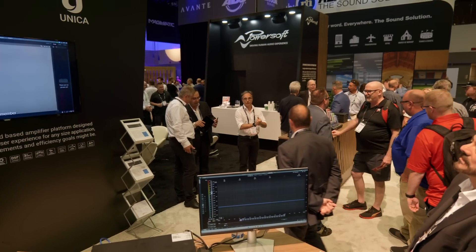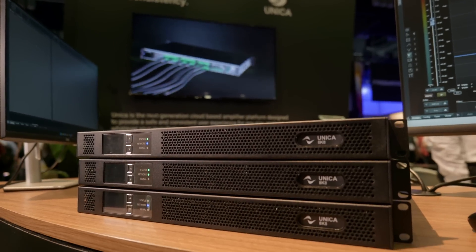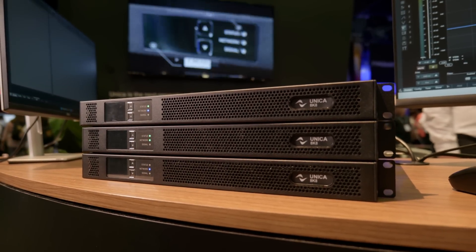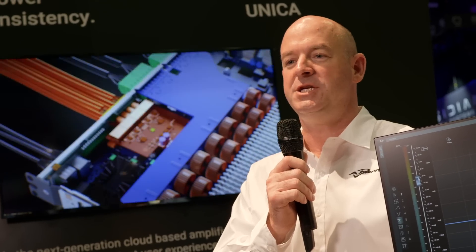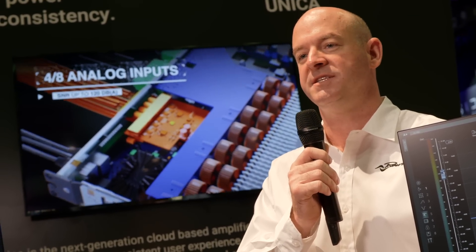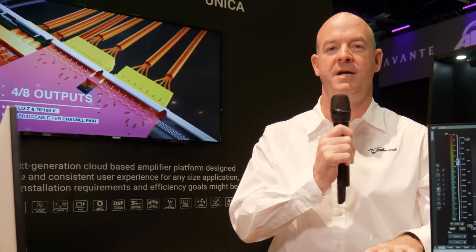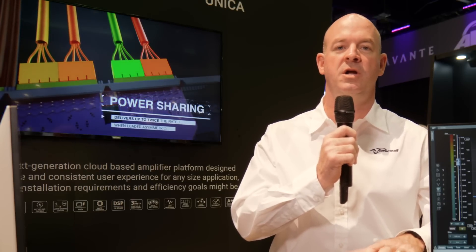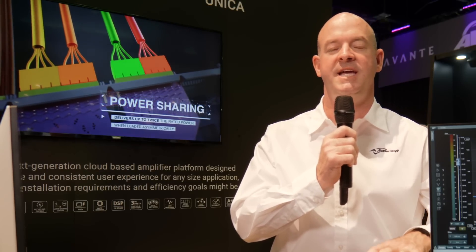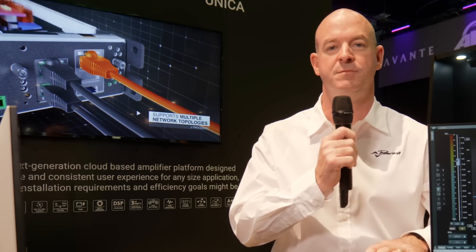Some of the values that we believe PowerSoft Unica brings to our customers: Efficiency. PowerSoft Unica uses the latest generation of single-stage power factor correction, on-system module processing, and next-generation output section. Together with PowerSoft's proprietary smart rail management, this allows for lower power consumption and heat dissipation rates 6% more efficient than previous models.